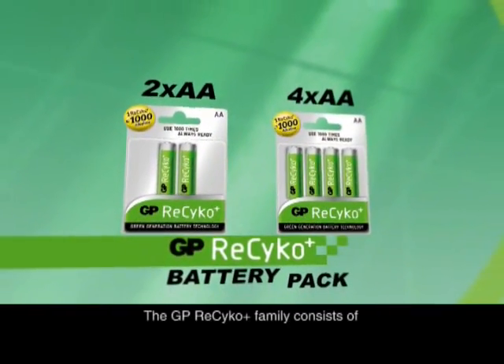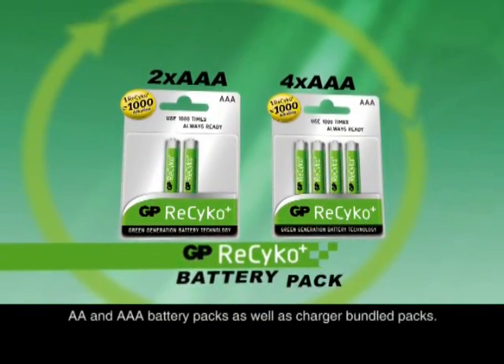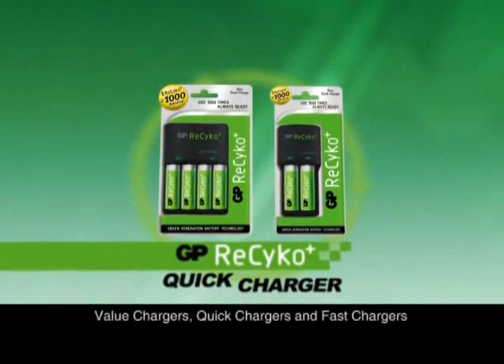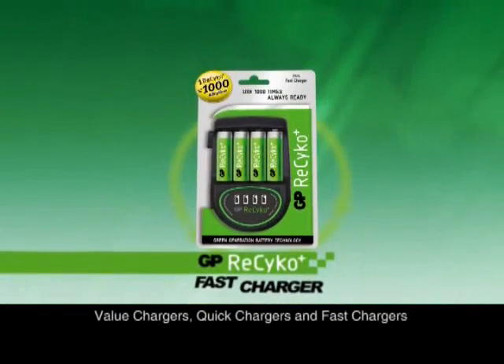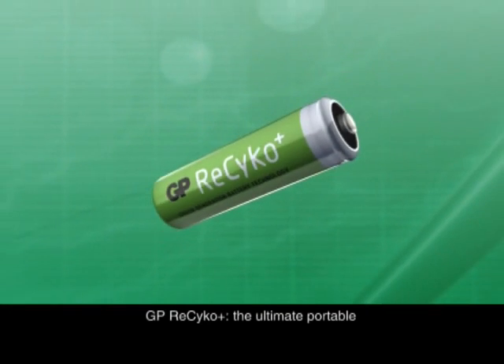The GP Recyco family consists of AA and AAA battery packs as well as charger bundle packs. Value chargers, quick chargers and fast chargers are available to meet different customer needs for charging time.